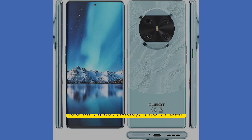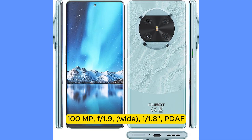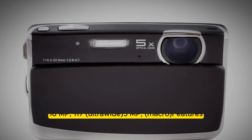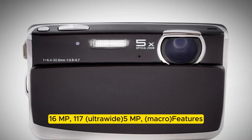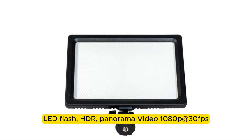Main camera: Triple setup — 100 MP, f/1.9, wide, 1/1.8 sensor, PDAF; 16 MP, f/1.7, ultrawide; 5 MP macro. Features: LED flash, HDR, panorama. Video: 1080p at 30fps.